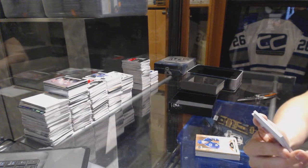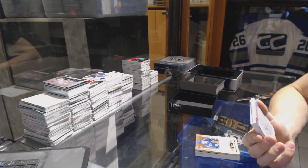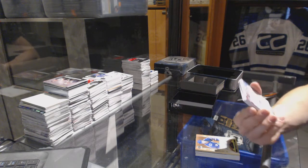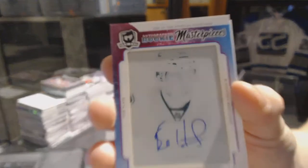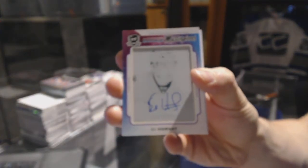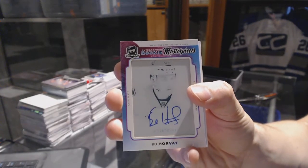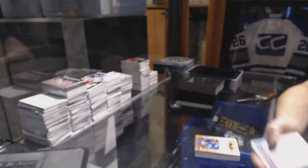We've got an autographed rookie masterpieces one-of-one cyan printing plate from Trilogy for the Vancouver Canucks, Bo Horvat. Autographed rookie masterpieces one-of-one plate for the Canucks, Bo Horvat.